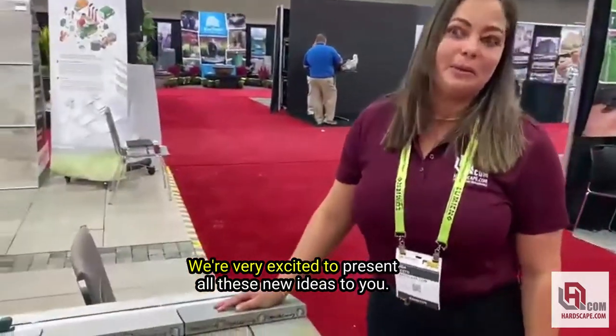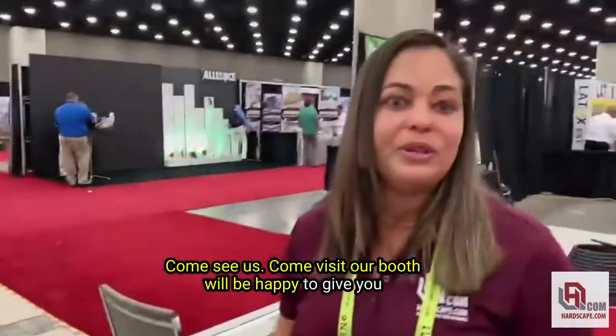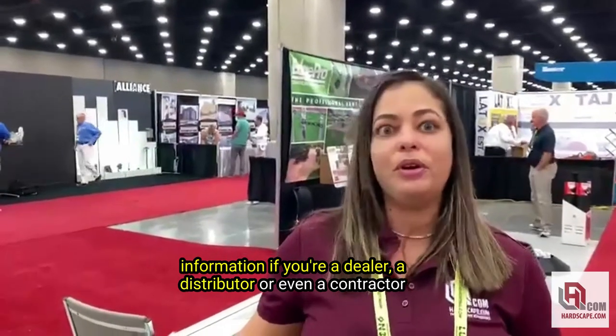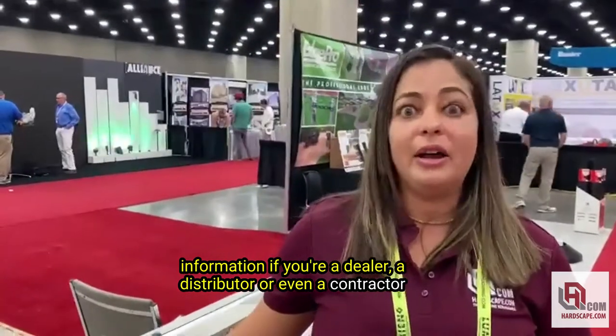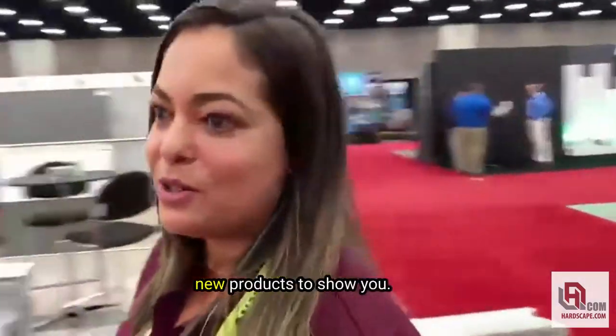We're very excited to present all these new ideas to you. Come see us — come visit our booth. We'll be happy to give you information. If you're a dealer, a distributor, or even a contractor that needs assistance, we're here to help and we have some great new products to show you.